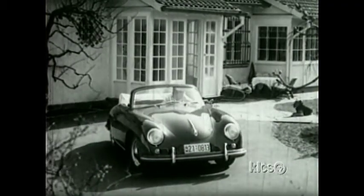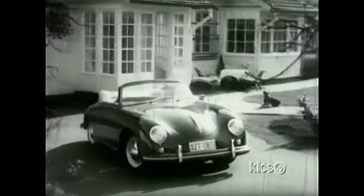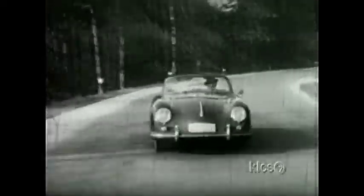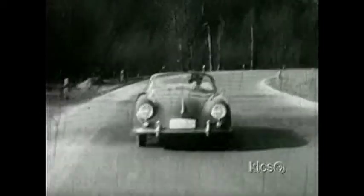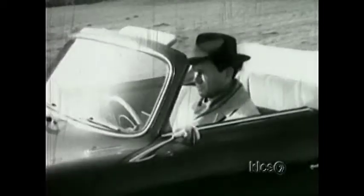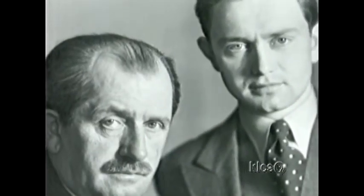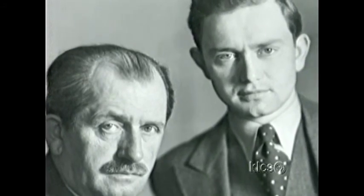The car was beautiful, but launching a new car company was risky. It would take a lot of hard work to ensure success. Starting in 1948, Ferry Porsche took the car to various European motor shows, where it was noticed by the press. Ferdinand Porsche had long dreamed of producing a world-class sports car. Finally, it was coming true.